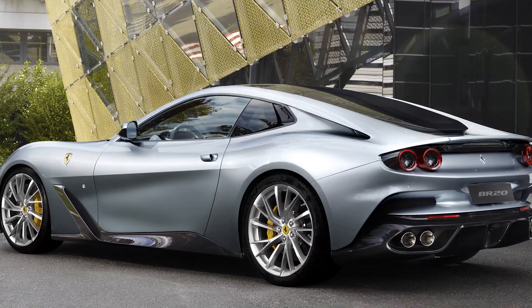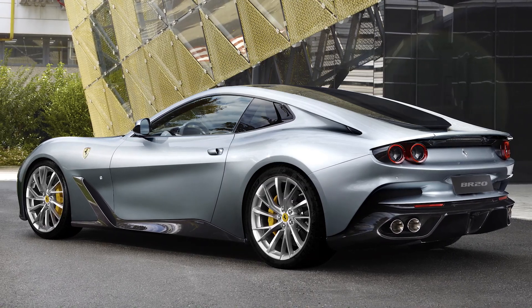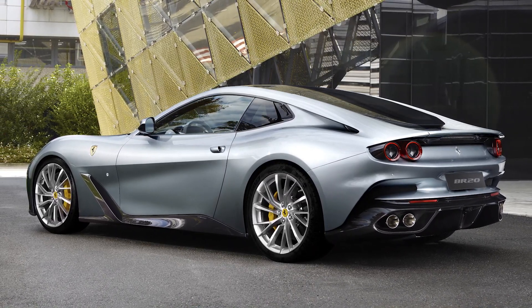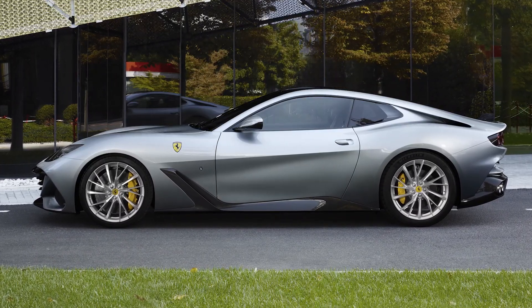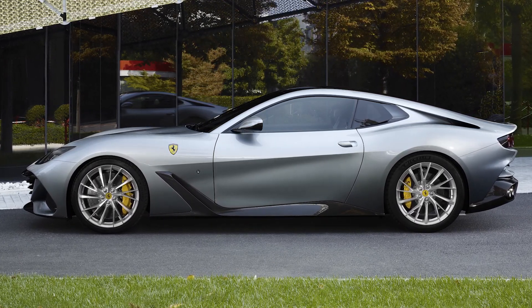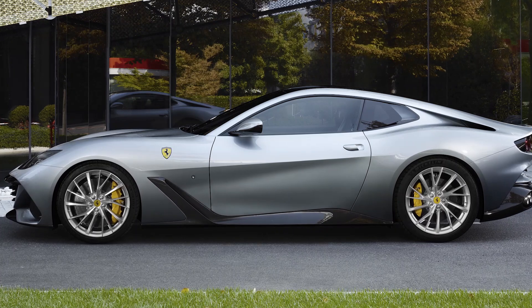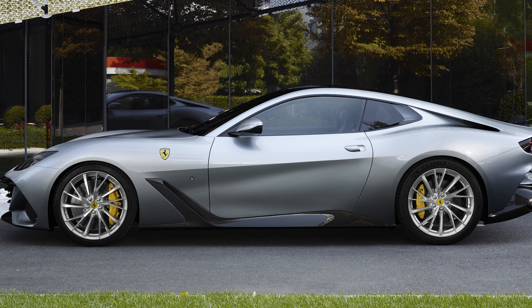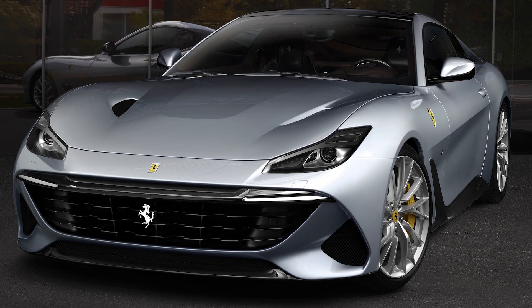This car is based on the GTC4 Lusso V12, which means the GT naturally aspirated V12 engine with the four-wheel drive system, but being a two-door coupe with a significantly changed roofline. As you look at the car, you can see that this has been heavily changed from the base GTC4 Lusso — a car that I know very well, I used to have one in my collection. It features that same 6.3-litre naturally aspirated V12, 690 horsepower, four-wheel drive system, and the seven-speed dual-clutch gearbox. The bodywork is more reminiscent of the 812 Superfast, with design elements from Ferraris in the 1950s and 1960s, like the 410 SA and the 500 Superfast.